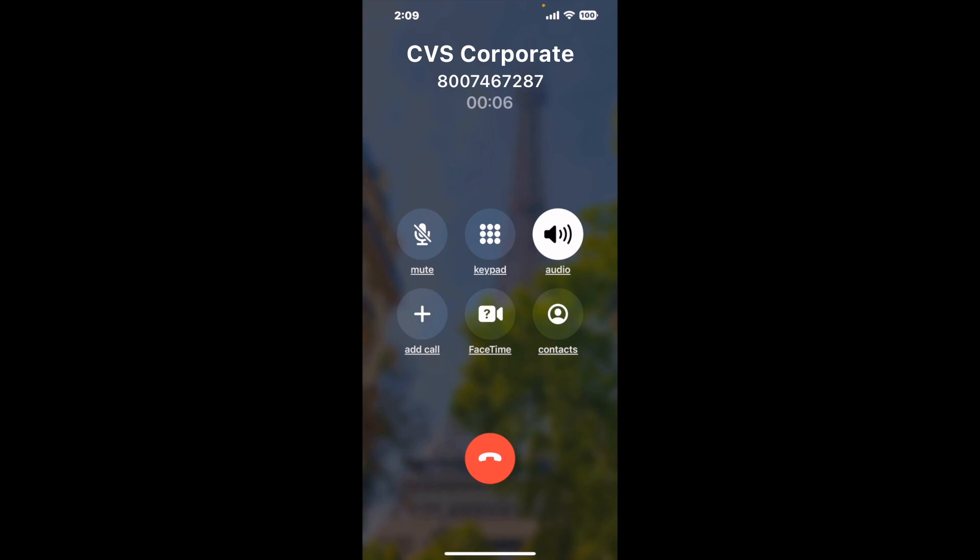And here is Claimer sending me a callback from CVS Corporate with an actual agent on the line. It is a paid version, but it definitely works. You can see a lot of reviews of it with a quick Google search. Let me know in the comments how it worked for you.